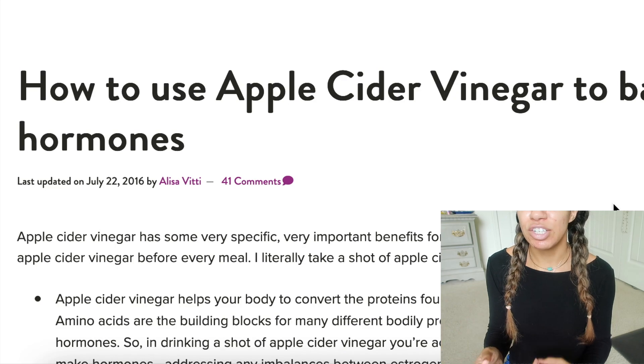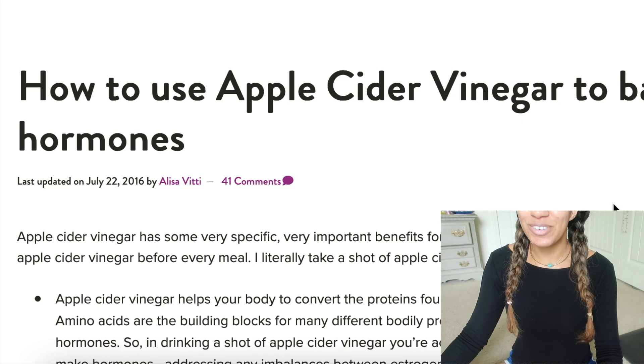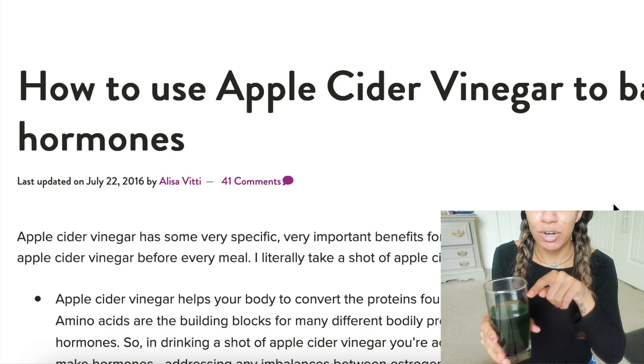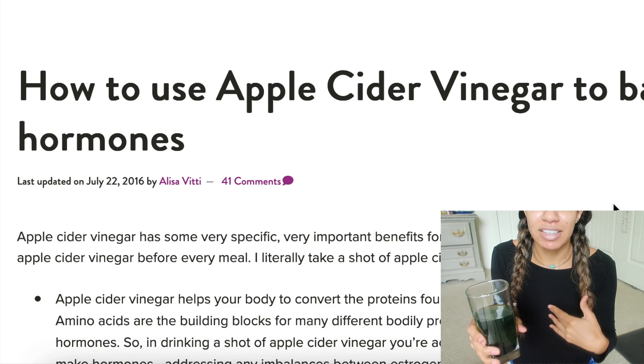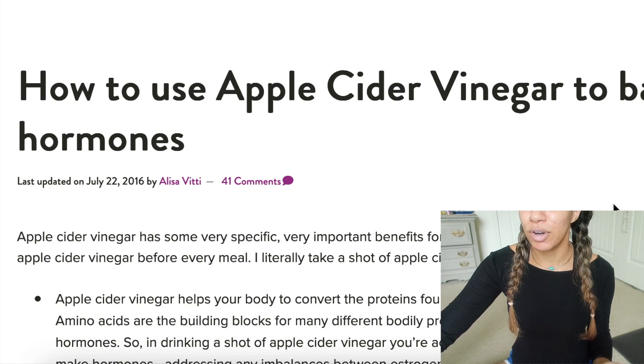So definitely dilute it and be safe about it. If you're only using it once in a while, taking a straight shot probably won't hurt. But that's my public service announcement — you really have to be careful with apple cider vinegar. Dilute it in a full eight ounce glass of water. And plus you get more water in your day, which we should all have more of.